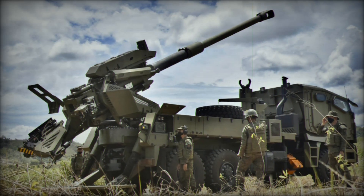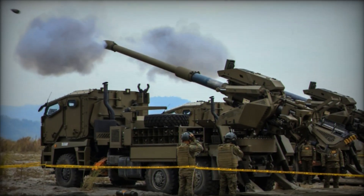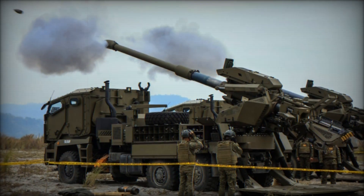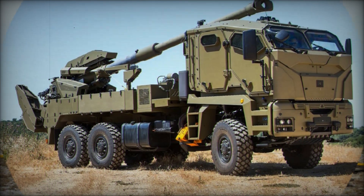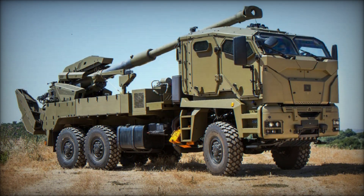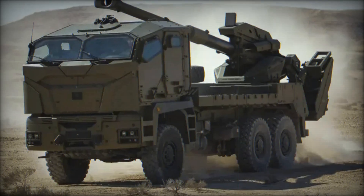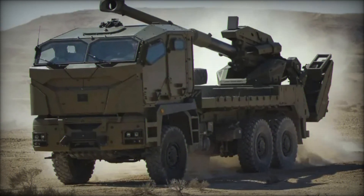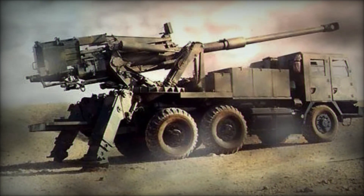The maximum firing range of the ATMOS 2000 is 41 kilometers when using rocket-assisted projectiles. Standard shells used in this howitzer can strike targets at distances up to 30 kilometers. This means it can effectively operate far from the front lines, giving your troops a tactical advantage.